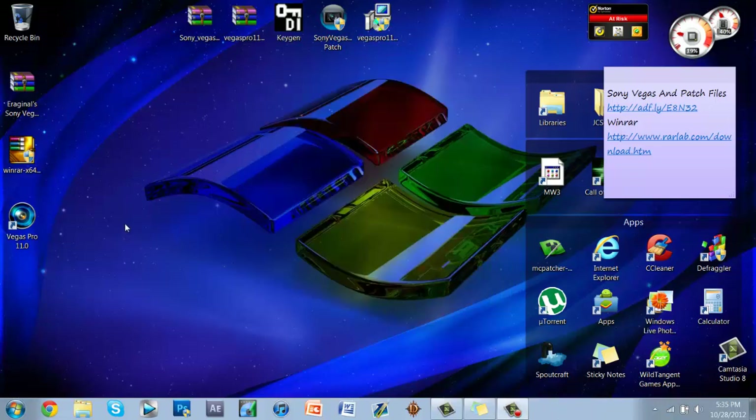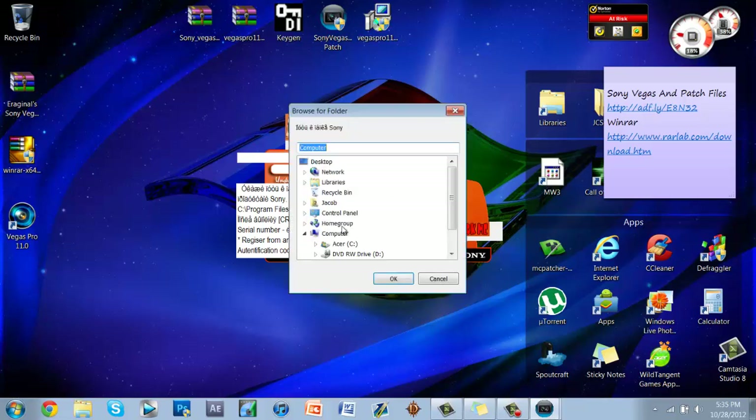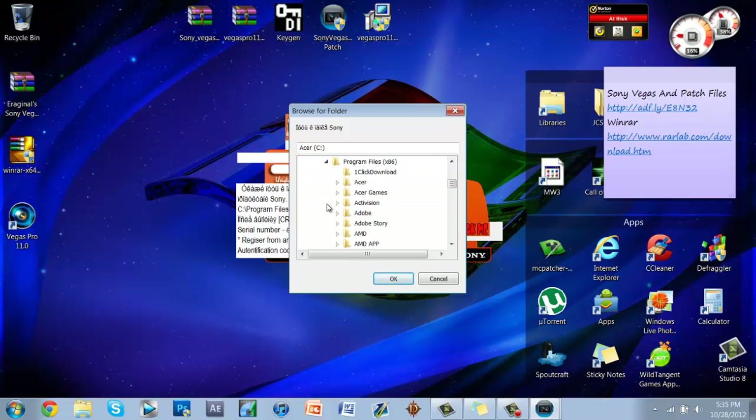Do not open the Vegas icon yet — leave it alone. Now click on your patch file, run it as administrator, click Yes when prompted. Then click the little capture button — it looks like a videotape play/pause button. Navigate to your Computer, then your C drive, and click the drop-down menu. Go to Program Files (x86) if you're on 64-bit, or Program Files if you're on 32-bit, and find the Sony folder.